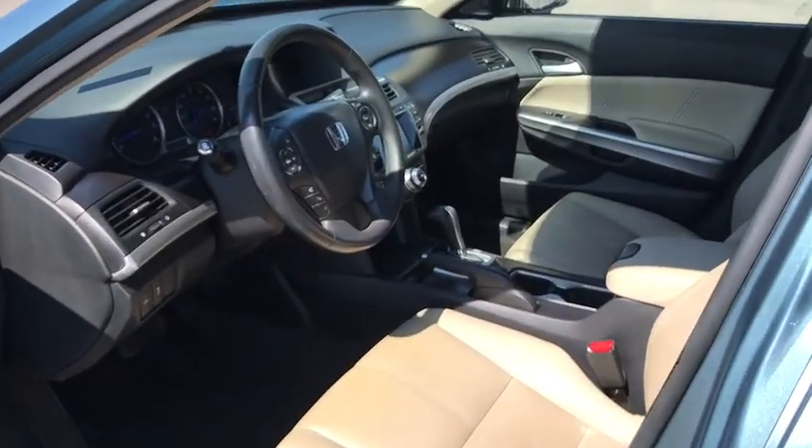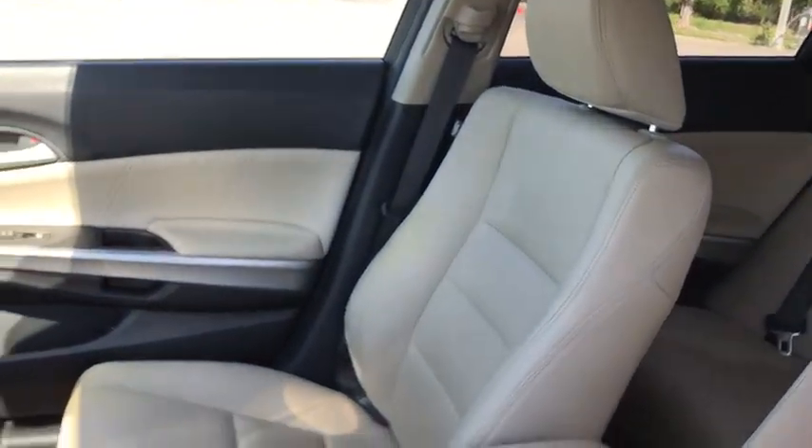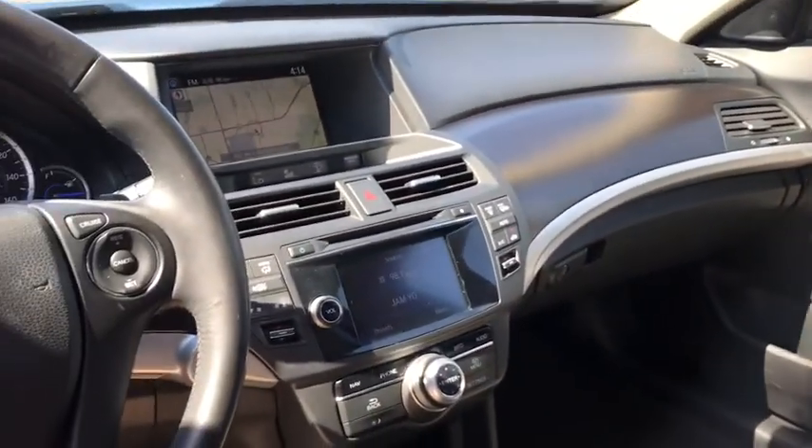Heated front seats. Brake assist. Overhead console. This beauty will even make your house keys jealous. Drive it today.